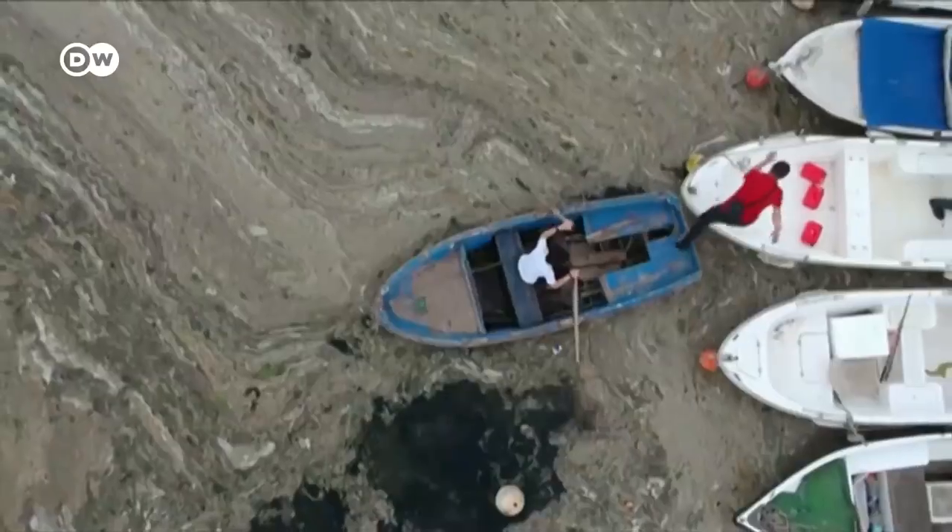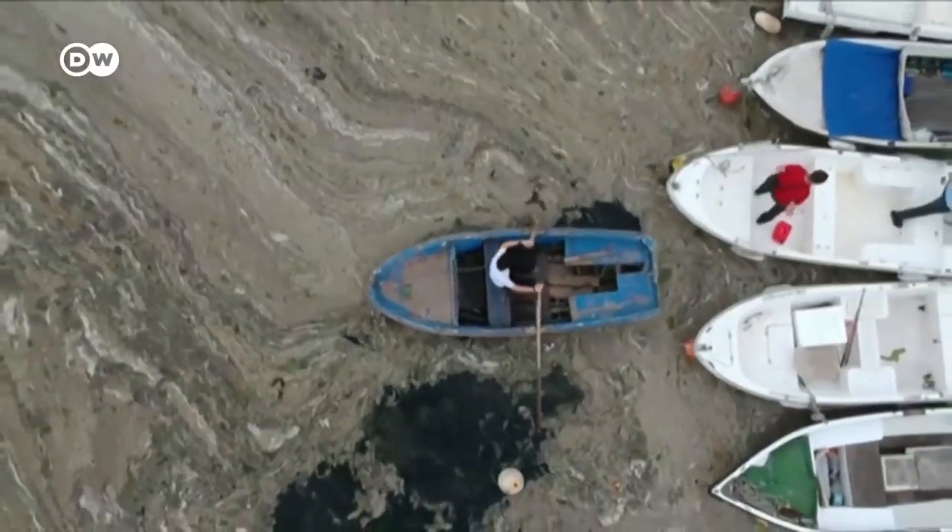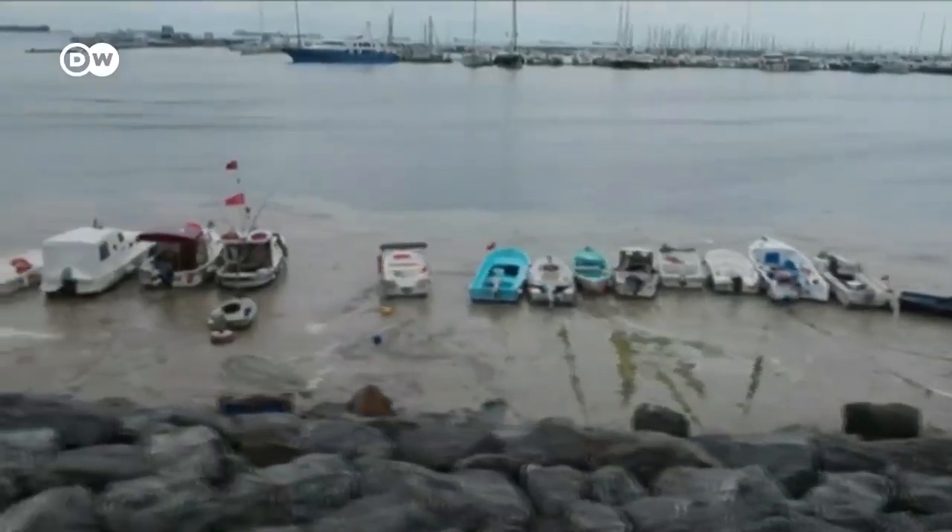First of all, sea snot is really an algae, and many people call it an algae bloom when it grows at the rates it does right now — but that's a small mistake, since algae don't bloom. What it really is is a phytoplankton. Plankton is everything that drifts in water and can't swim against the current, and we make a difference between zooplankton — everything animal — and phytoplankton — everything algae. So sea snot is a phytoplankton: an algae that's small and free-floating.